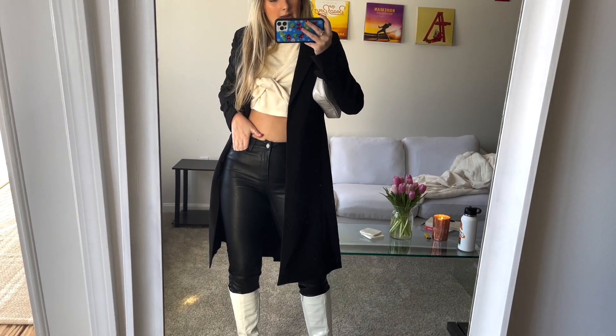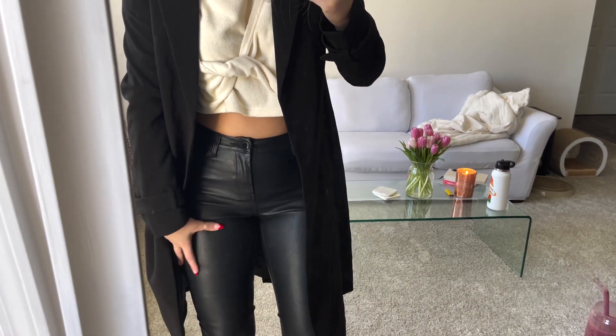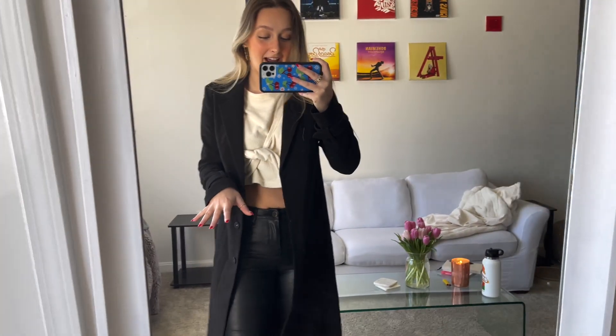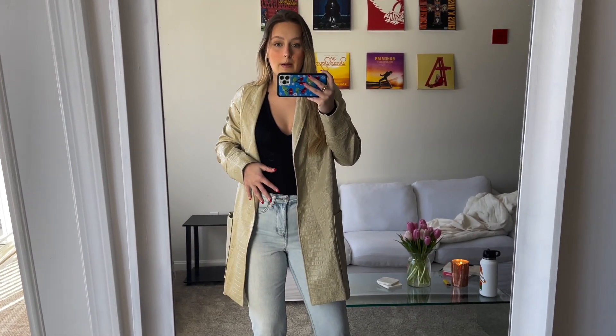I'm obsessed with this outfit! One thing though — these pants are super squeaky. So if you know how to fix that, comment down below, because I definitely don't want to be walking around squeaking everywhere.